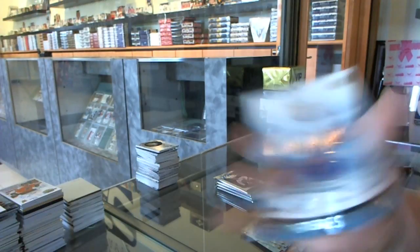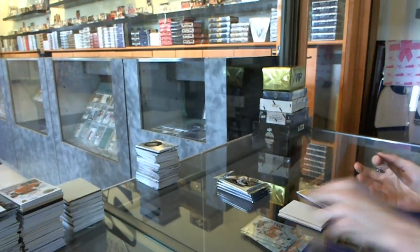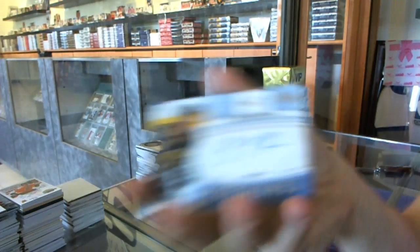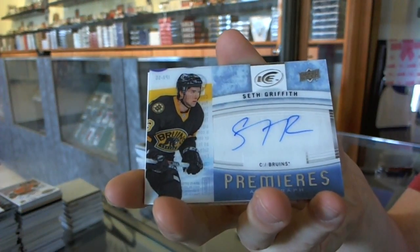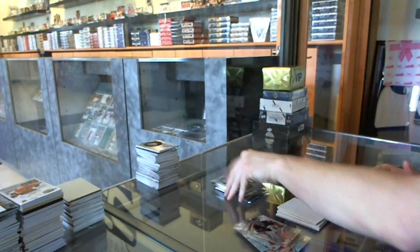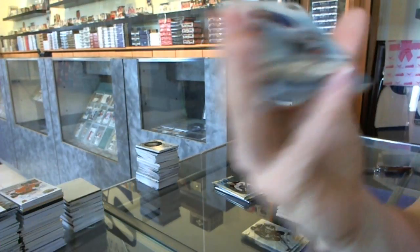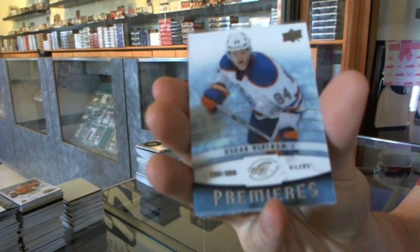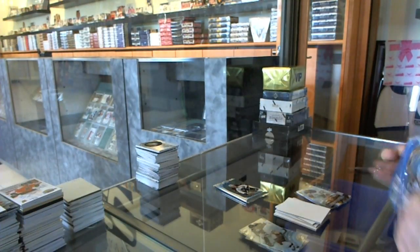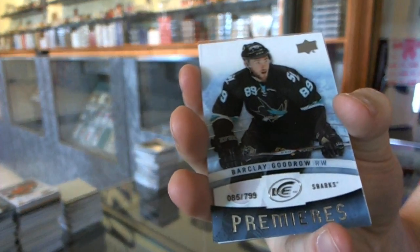Ice Premieres rookie to 799 for the New York Islanders — Scott Mayfield. Ice Premieres autograph for the Boston Bruins — Seth Griffith. Ice Premieres rookie to 799 for the Edmonton Oilers — Oscar Clefbom. I feel a big hit coming up, I can sense it. Ice Premieres rookie to 799 for the San Jose Sharks — Barclay Goudreau.